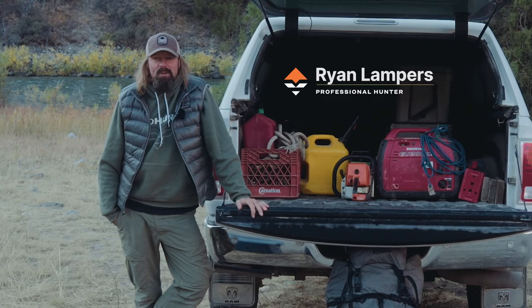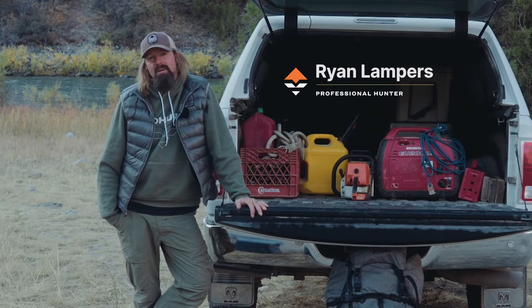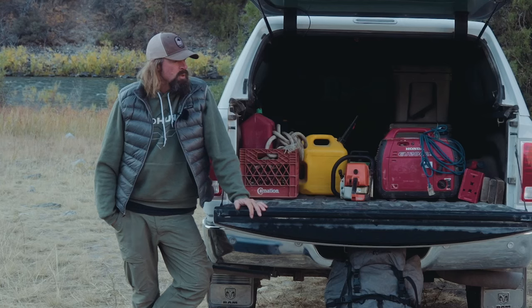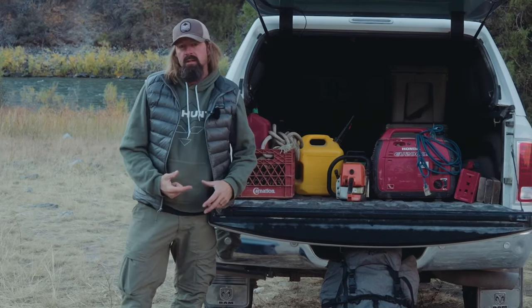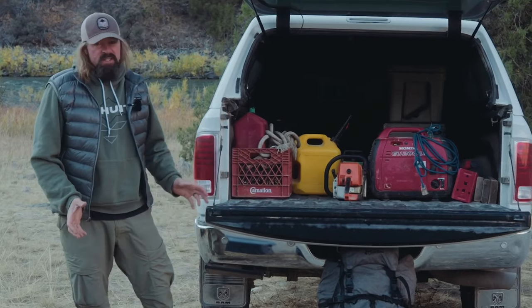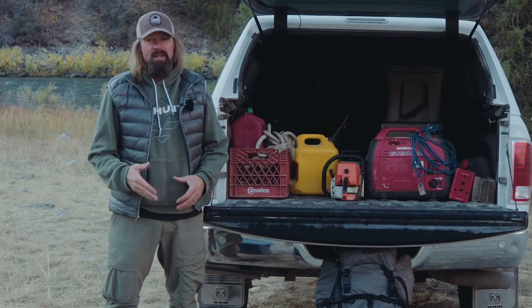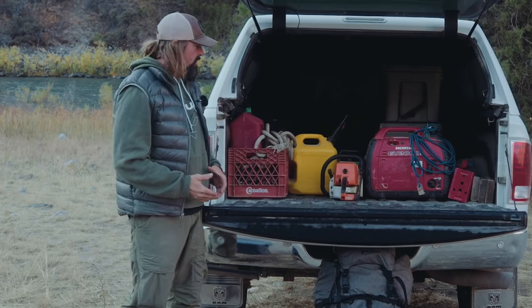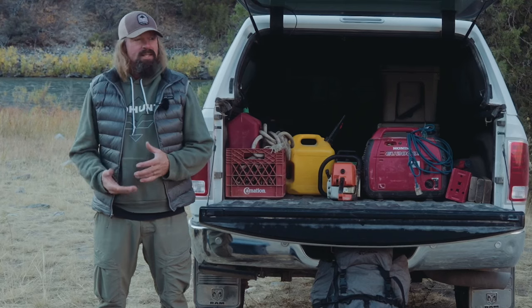What's up guys. Heading in on a mule deer hunt right now. We're coming up on late season, so real quick wanted to do a short video on some of the gear that goes in the truck this time of year. Some of this stuff stays in year-round, some of it just comes in this time of year as we get closer to November here in Montana.